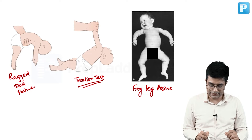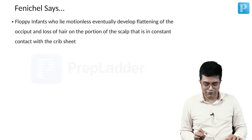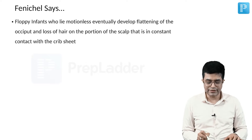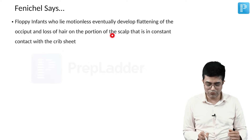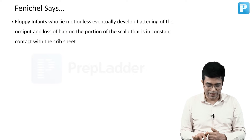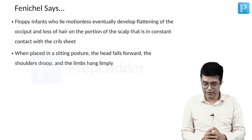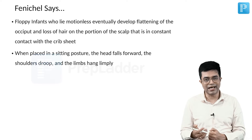This is the rag doll posture and the traction test being performed. Fenichel says that floppy infants who lie motionless eventually develop flattening of the occiput and loss of hair on the portion of scalp constantly in touch with the crib sheet where the child is placed. When placed in a sitting posture, their head will fall forward, the shoulders will droop, and the limbs will hang limp.